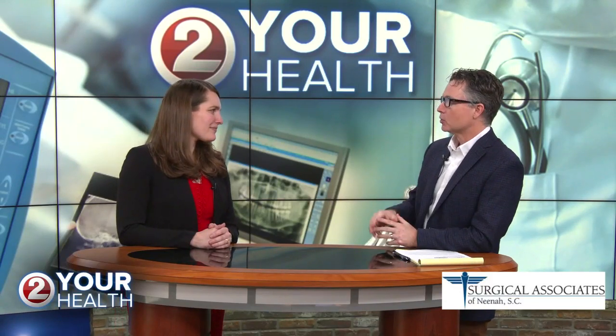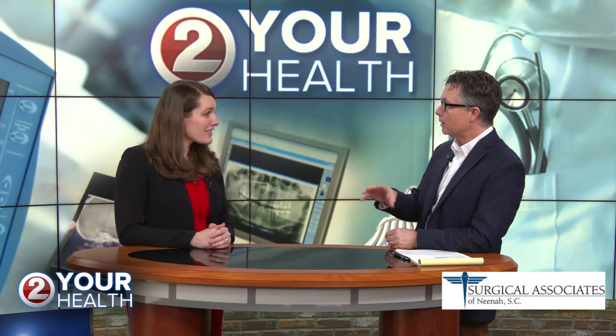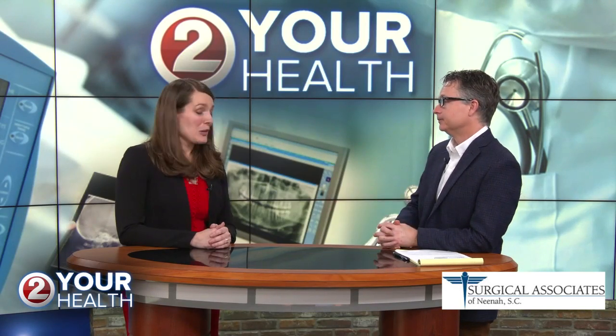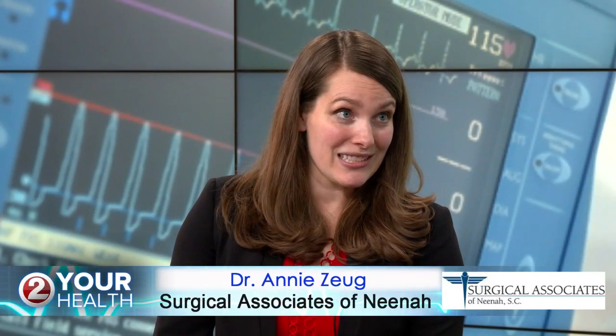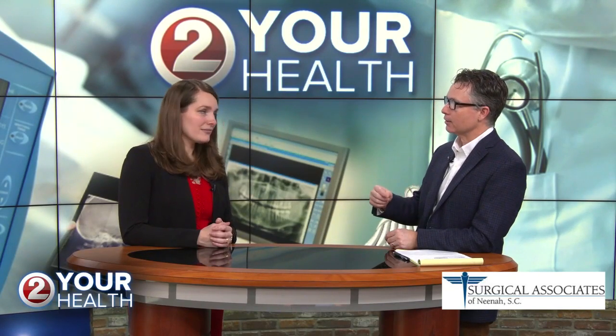So there is some startling news about melanoma, but some good news too. The bad news is melanoma is the fifth most common cancer diagnosed in the United States, and the rates are rising about 1% per year. The good news is the rates of dying from melanoma are falling, which means we're catching it early and we have some really effective treatments for it.